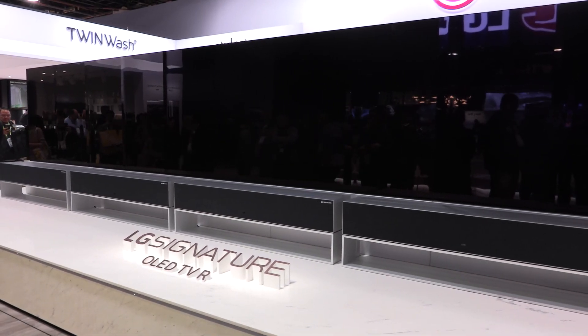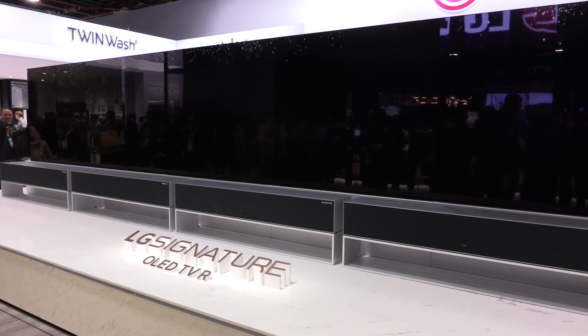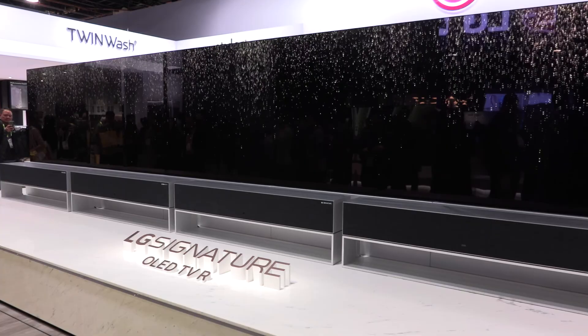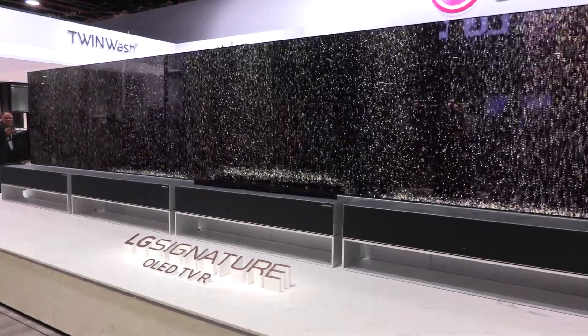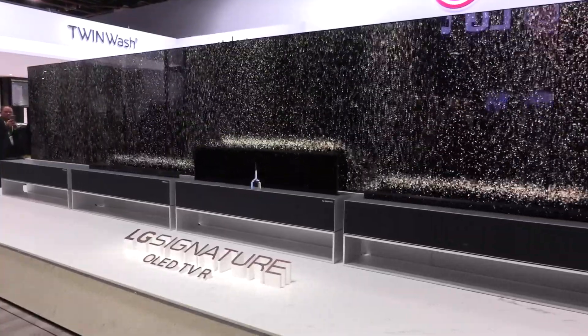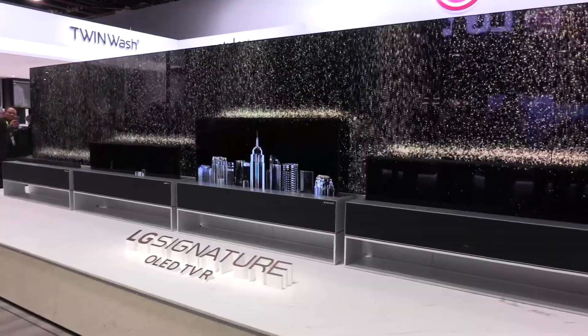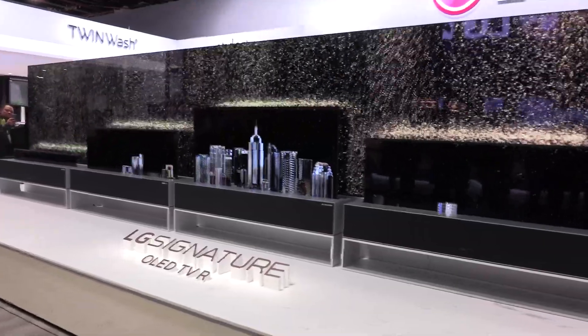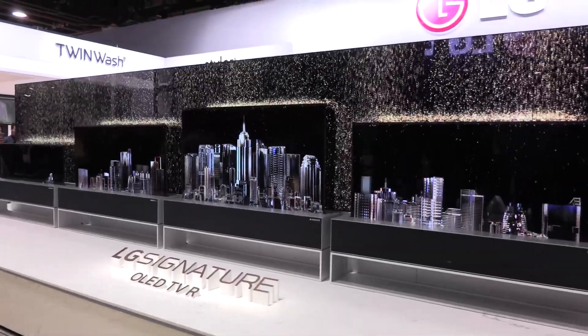LG has been really good about making it simple for the customer. For HDR, we're supporting four formats: HDR 10, HLG, Advanced Color by Technicolor, and Dolby Vision. For AI-integrated voice assistants, we support our own ThinQ, Google Assistant, Amazon Alexa, and Apple AirPlay 2 integration this year — we're kind of a one-stop shop.